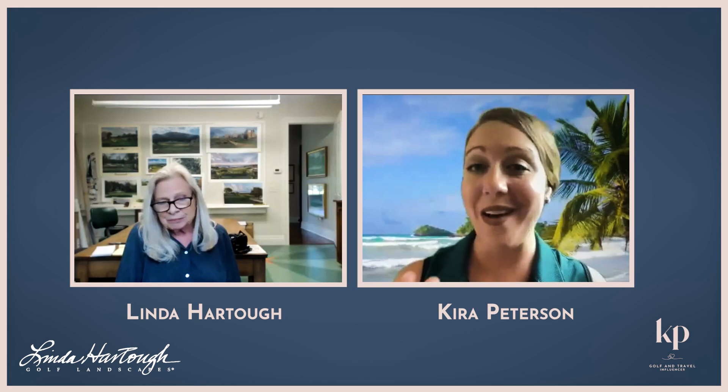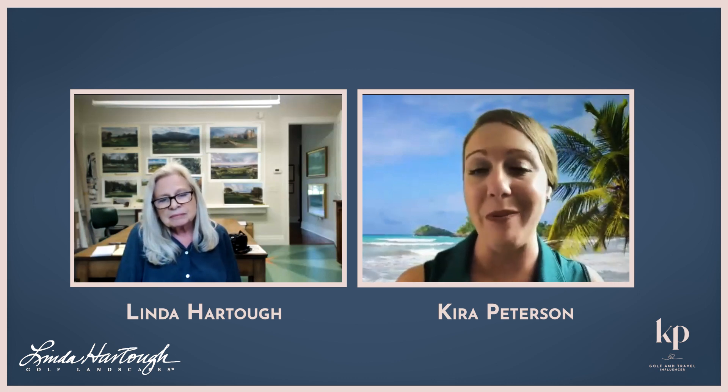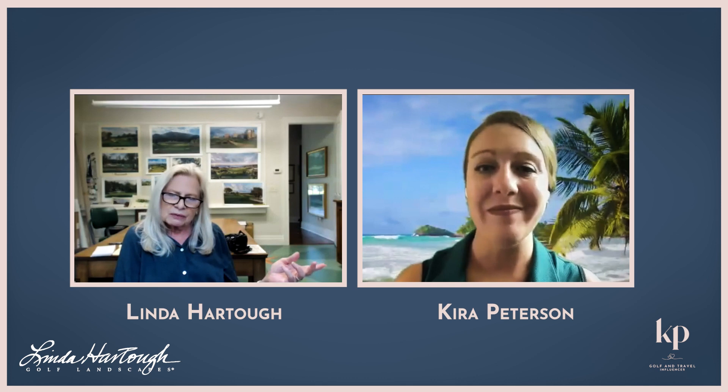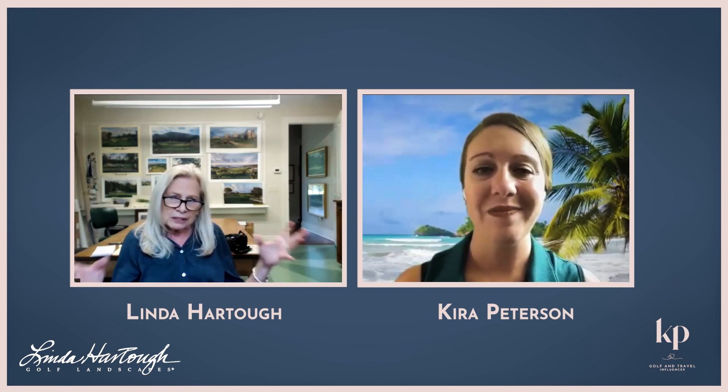So Linda, what are you up to in the future — what are you planning on doing in the next couple of months that you can share with our listeners and viewers? Well, I have stopped doing tournament golf — in 2014 — but now I'm doing mostly private commissions for individuals and clubs. I'll do a package deal for a club. Right now I have a couple of proposals out, and I'm sort of waiting on those. I don't really paint anything until I have an agreement.